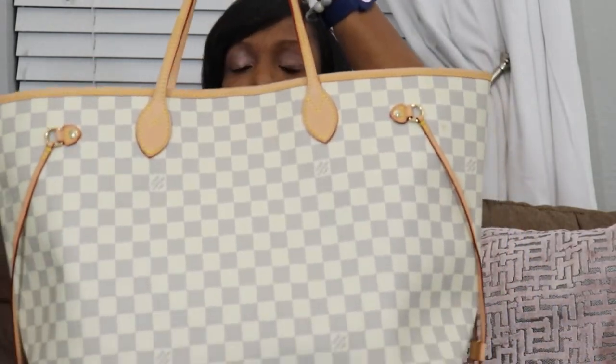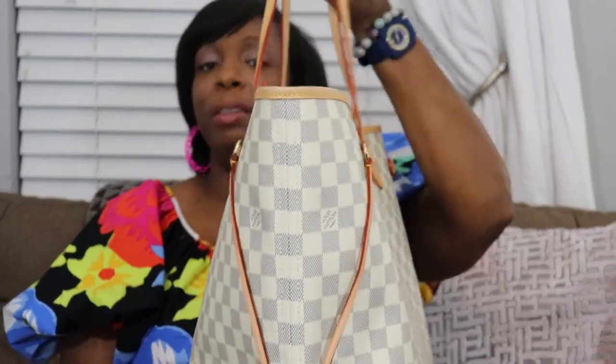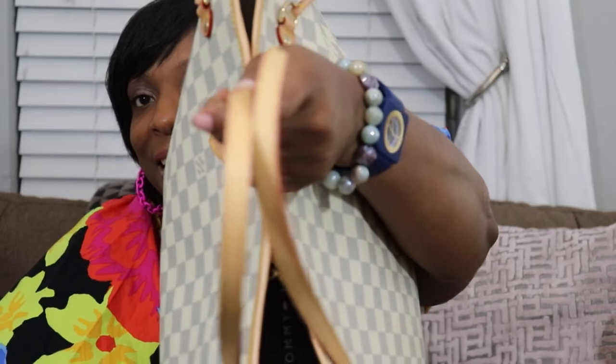The next one is another Neverfull, also in size GM. This is the Damier Azur. I thought: I have the monogram, I have the Game On edition, so I want this bag in white. For all of our trips this year — we go on vacations pretty much every month — this is the Neverfull I've been using to travel with. I'm just trying to get wear out of it. As you can see, there's not that much patina on this one either.